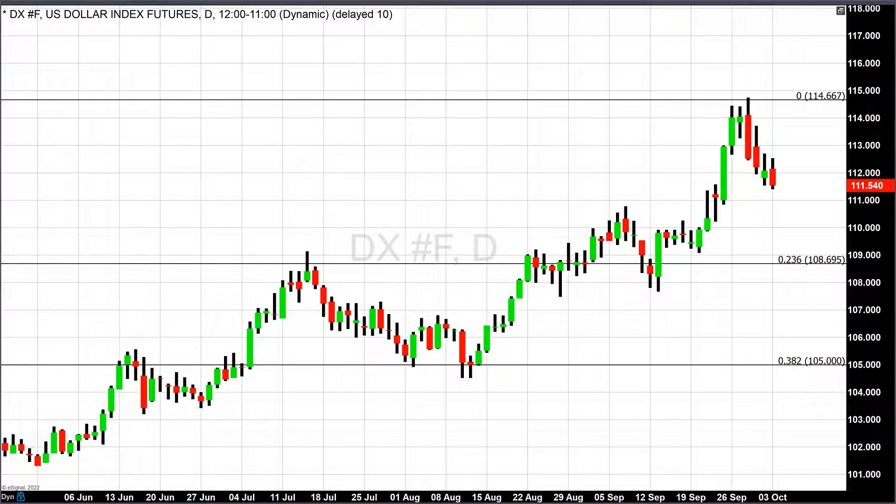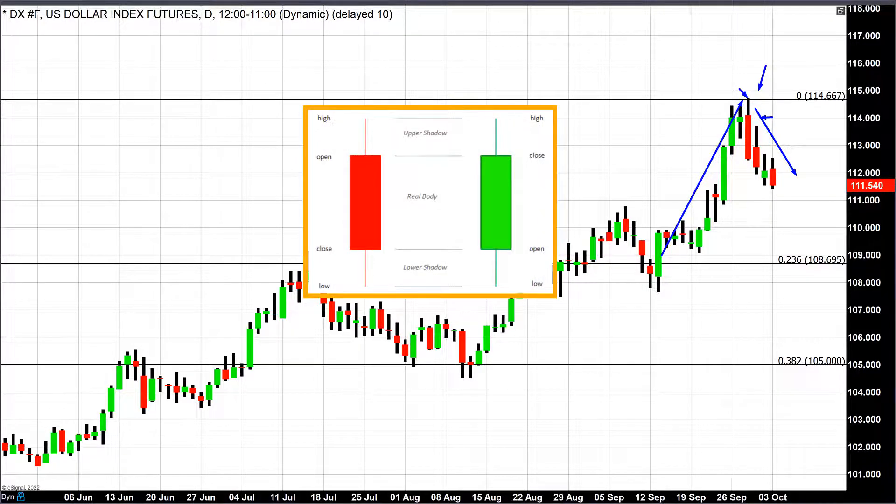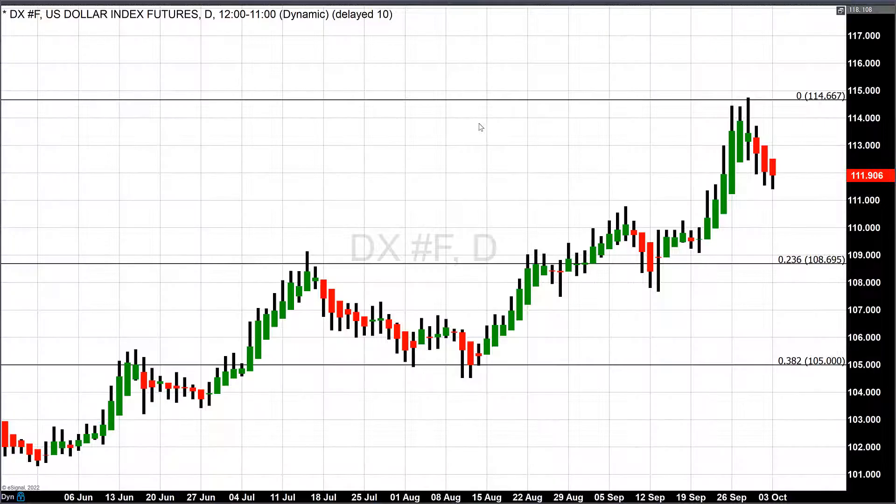We're looking at a daily candlestick chart of the dollar index. It's been on a tear, moving up to a high last Wednesday of approximately 114.66 — a 20-year high. On that day, it opened at about 114, tracked to the high of 114.66, but closed tremendously lower. Looking at it on a candlestick chart, it's clear that some sort of pivot took place, because out of the last four trading days, three of them can be characterized as red candles — days in which it closed below its opening price.